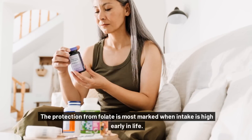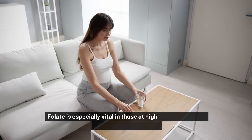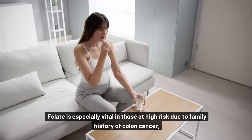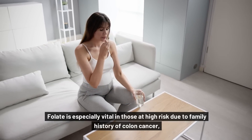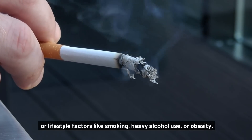The protection from folate is most marked when intake is high early in life. Folate is especially vital in those at high risk due to family history of colon cancer or lifestyle factors like smoking, heavy alcohol use, or obesity.